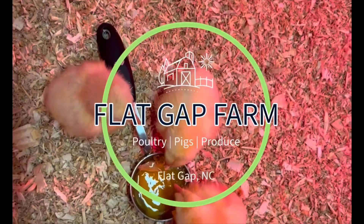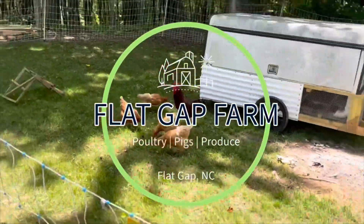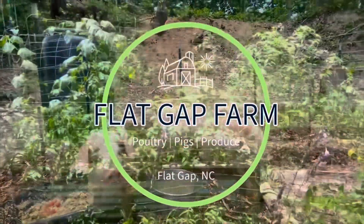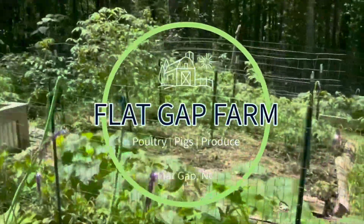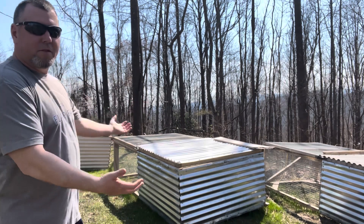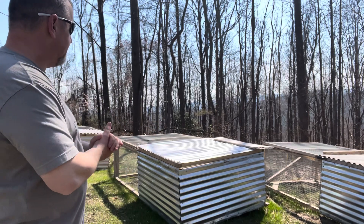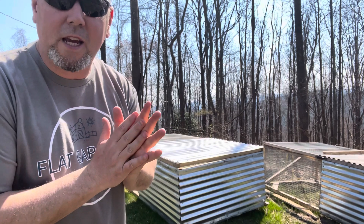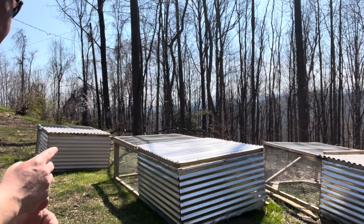Our secret weapon might surprise you. I'm going to show you two things we did last year in preparation to get our grass this green. The first tool is this army of tractors right here — this is how we move them. We've got three of them; they can house up to about 25 broilers each, and then we've got the little one in the back that holds about 10.